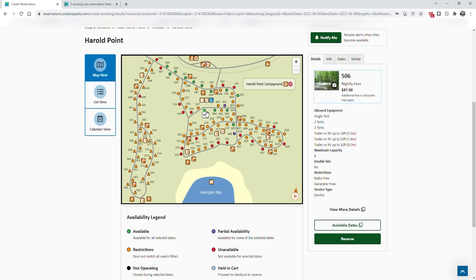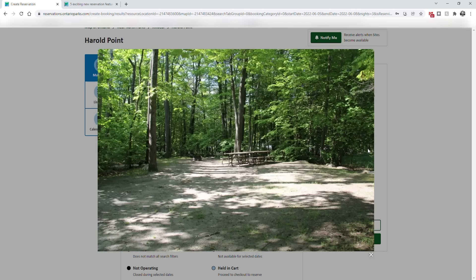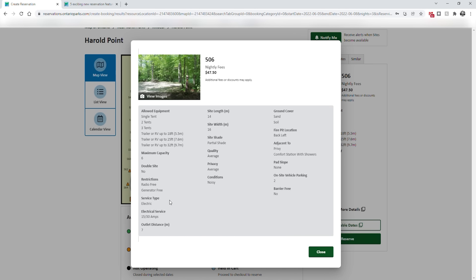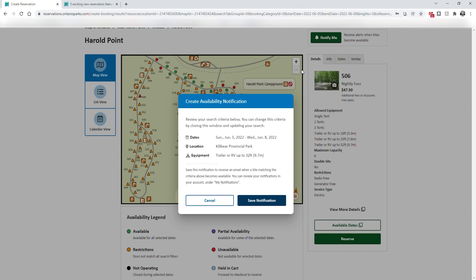We'll click on Herald Point and select site 506. Over here you can see a picture — click on it to make it bigger and use the arrow to see more pictures. Usually there's one or two photos of the site. It also gives you information about the site and if you want more detail it provides a lot more. You may notice something new here — the notify me button. That is brand new. If everything is completely booked up, you click notify me and it will send you a notification when there is something available matching your criteria: the dates, location, and equipment. Note that it doesn't include other filters such as electric or non-electric.